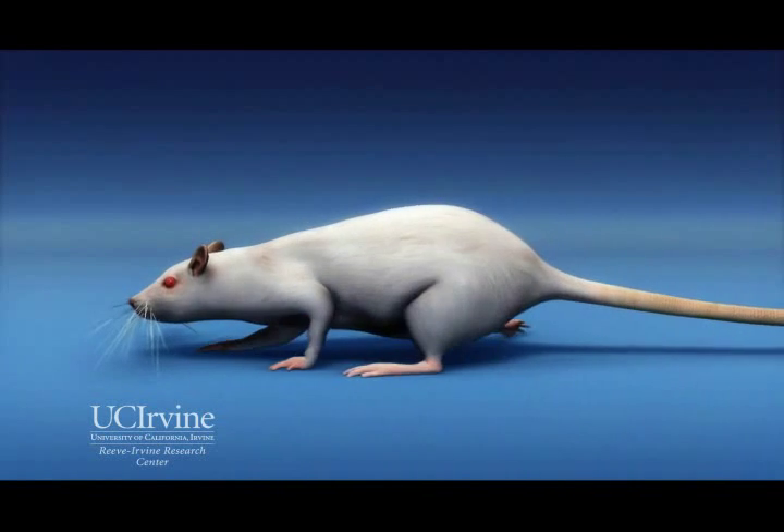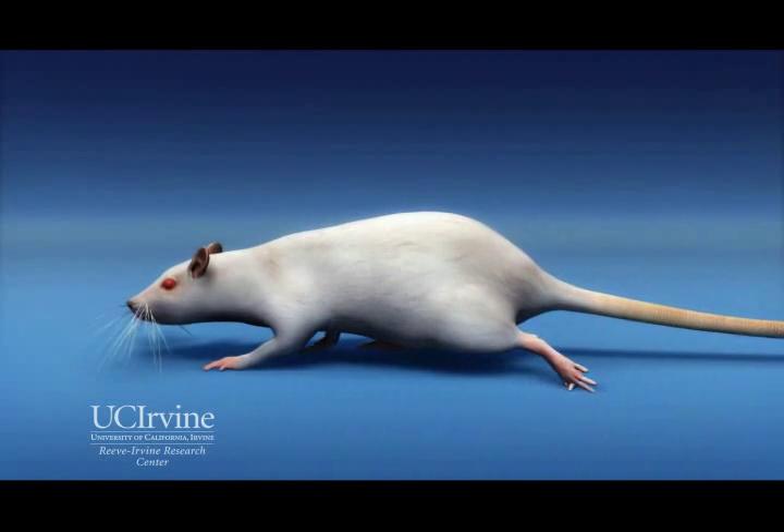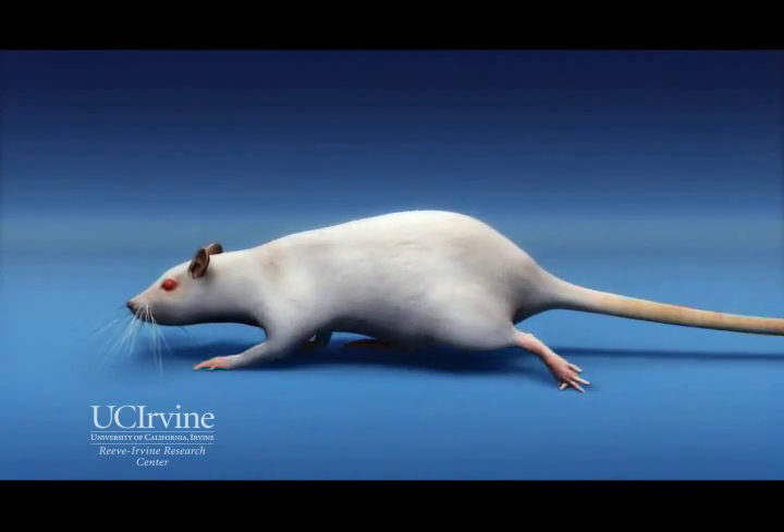This results in restoration of spinal cord nerve transmission, which leads to durable improvement in the animal's hind limb control, trunk muscle strength, and tail control.